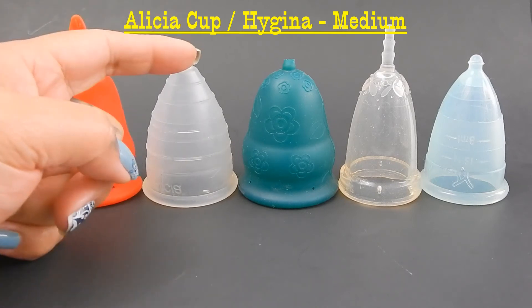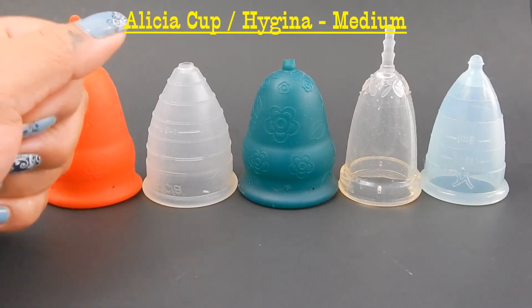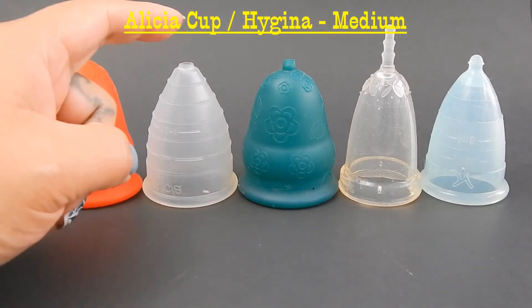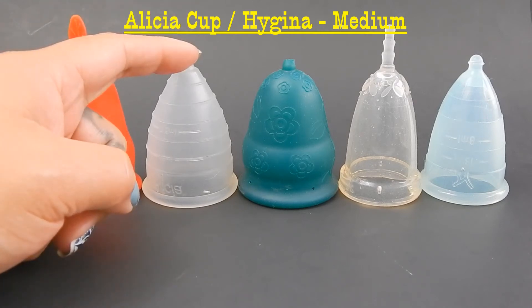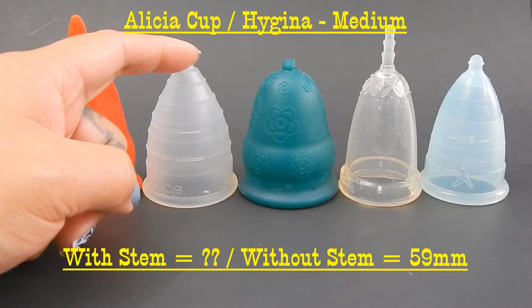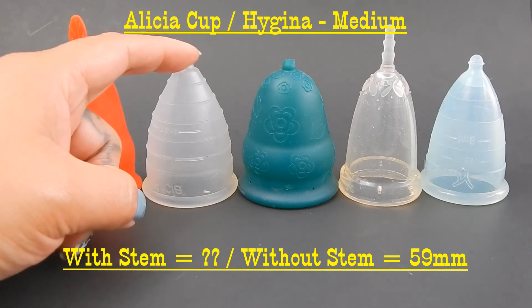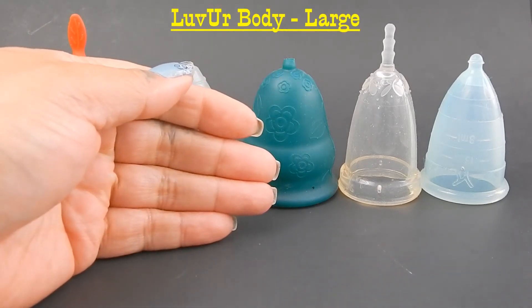The next cup is the Alicia Cup. It's not being made anymore, but there is a seller that got their hands on a whole lot of them and has them on eBay and I believe Bonanza. I did do some information on this cup and the links are in that video if you're interested. The length without the stem is 59 millimeters.